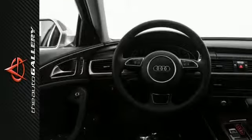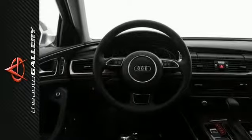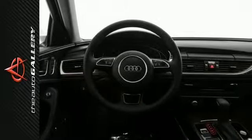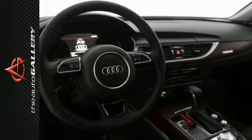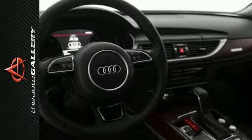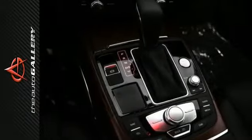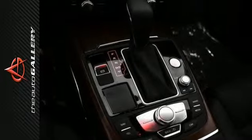The 2016 Audi A6 3.0T Prestige produces an impressive 18 miles per gallon city and 27 miles per gallon highway. A few of the A6 3.0T Prestige's valuable features include ambient LED interior lighting, ventilated front seats, and a heads-up display with navigation and assistance systems information.